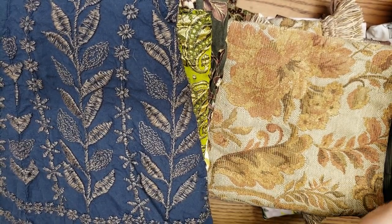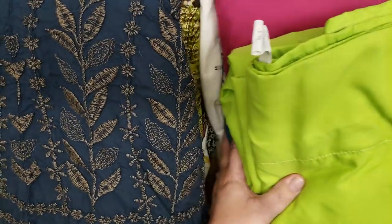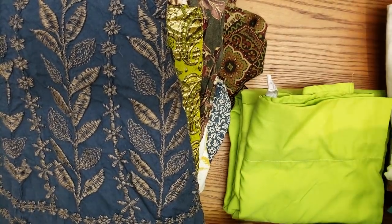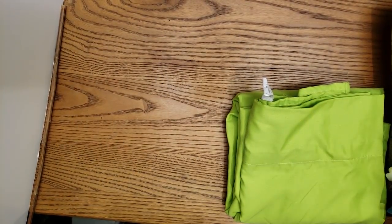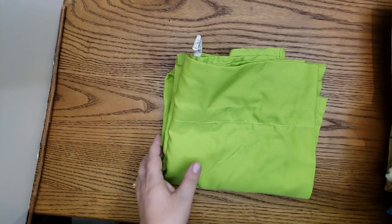One of the first things I go looking for are sheets. At my thrift store, sheets are usually $3.99, which is a great deal. It doesn't matter if they're twin size, queen size, king size — they are usually $3.99 and that's a lot of yardage.